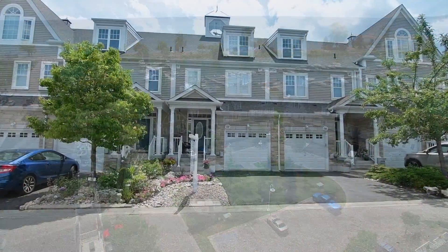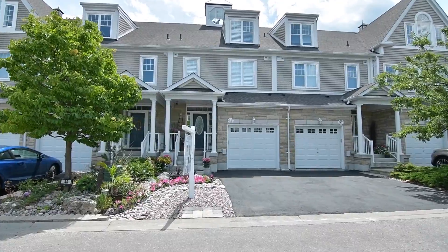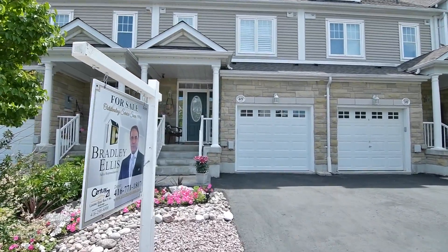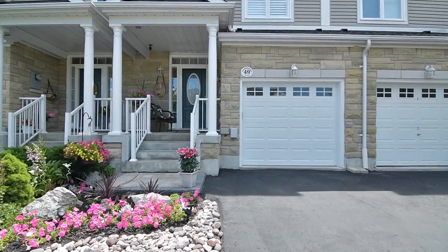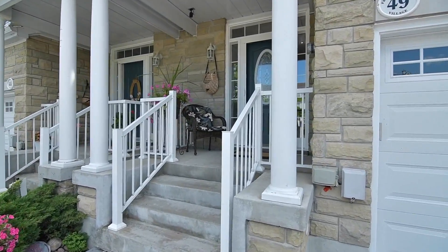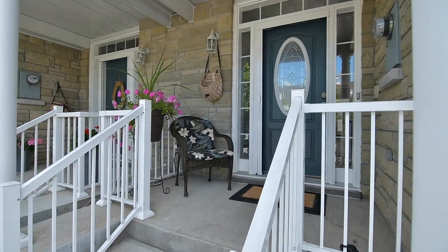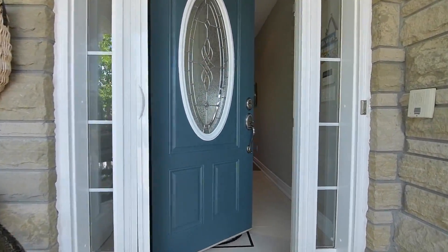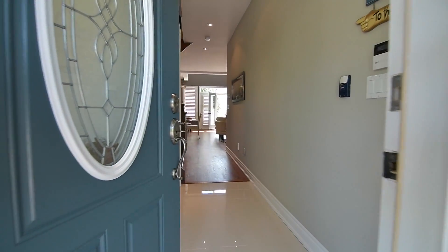Unit 49 is a stunning three-bedroom freehold townhome with single-car garage and a beautifully landscaped rock and perennial garden leading up to the columned front porch. Through the inviting entryway, you enter into a porcelain-tiled foyer with marble inlay, which also has a convenient coat closet and a two-piece powder room.